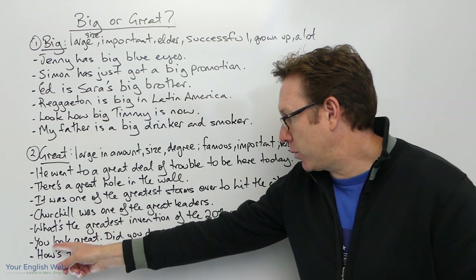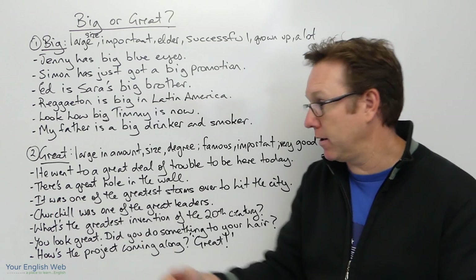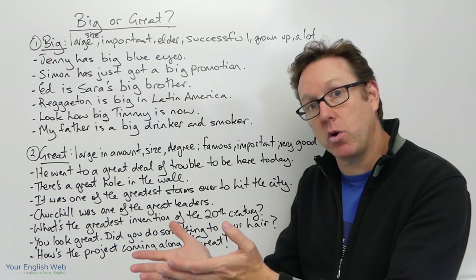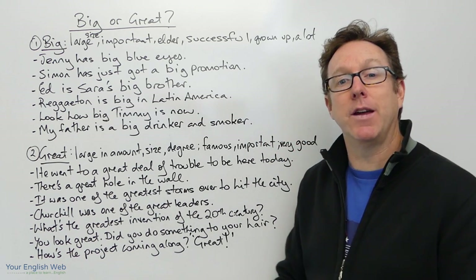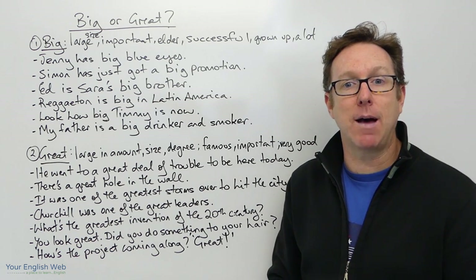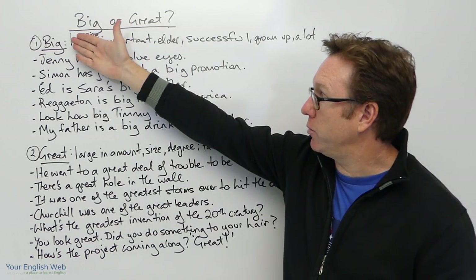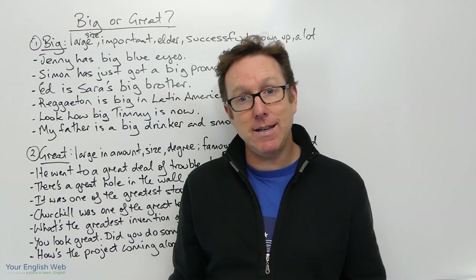'You look great — did you do something to your hair?' — giving somebody a compliment, telling them they look good. 'How's the project coming along?' — 'Great!' meaning very good. The project is coming along great. So those are the ways that we use big and great in English.